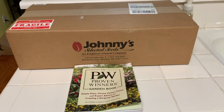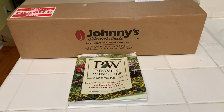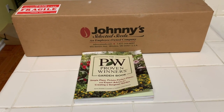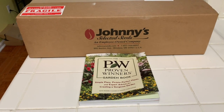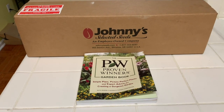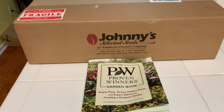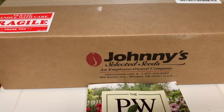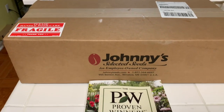Hi everyone! Today I wanted to do a mail time with you — I haven't done one in a long time. We're starting to get some of our seeds in. For our January garden tour, we got some Baker Creek seeds in and I have been planting them. I've planted the chamomile, and I've also been picking up seeds from the store. But this was one of our big orders from Johnny's Selected Seeds and I haven't even opened it yet, so I want to open it with you today.